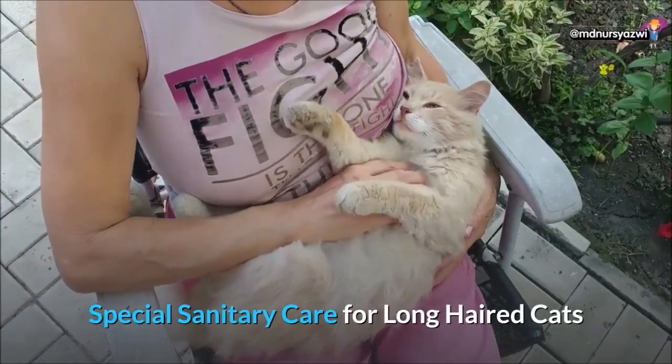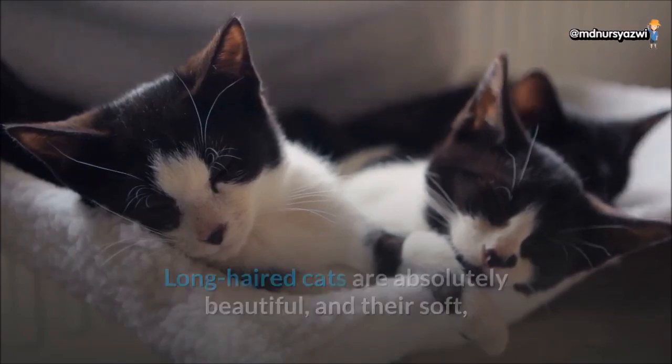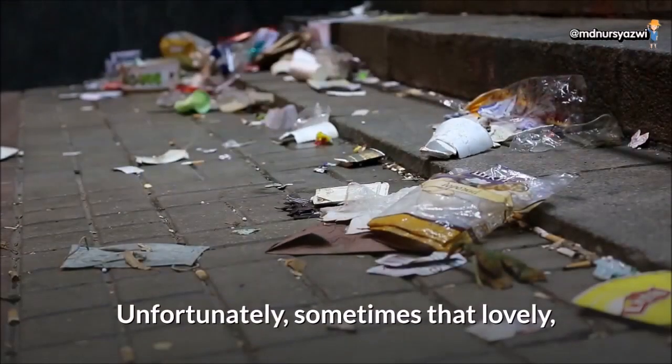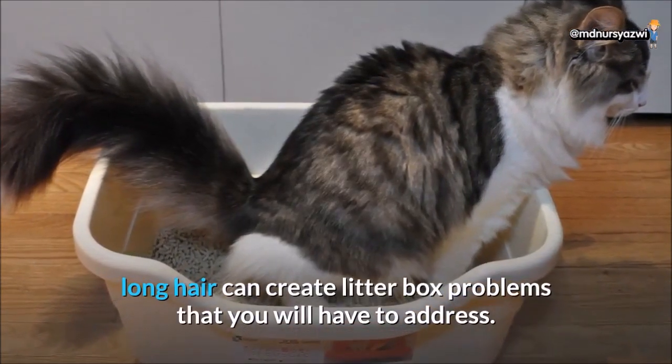Special sanitary care for long-haired cats. Long-haired cats are absolutely beautiful, and the soft, satiny fur just invites you to stroke them. Unfortunately, sometimes that lovely long hair can create litter box problems that you will have to address.